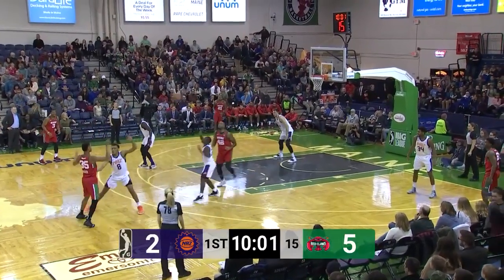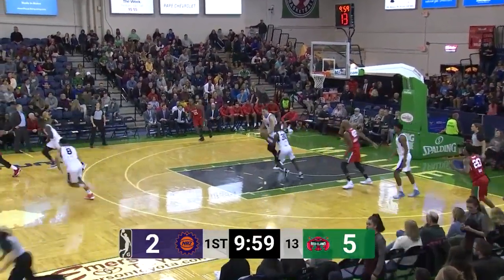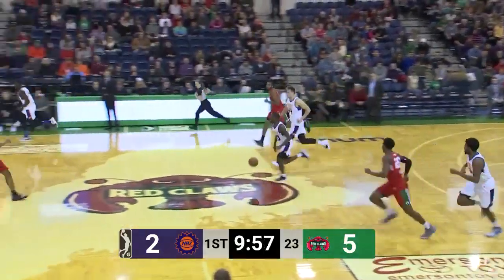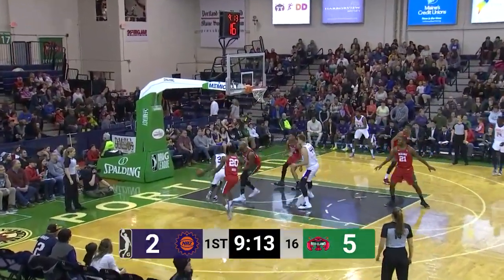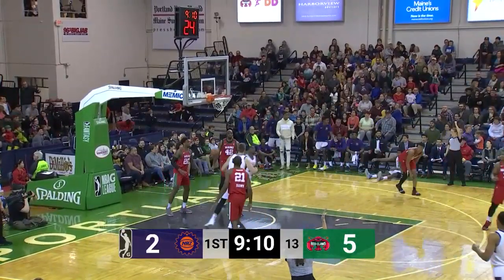Red Claws will set now. Dozier looking for Lauderdale on the in-feed — and it's stolen by Evans. Red Claws two, Suns one for six to start the game from the field.